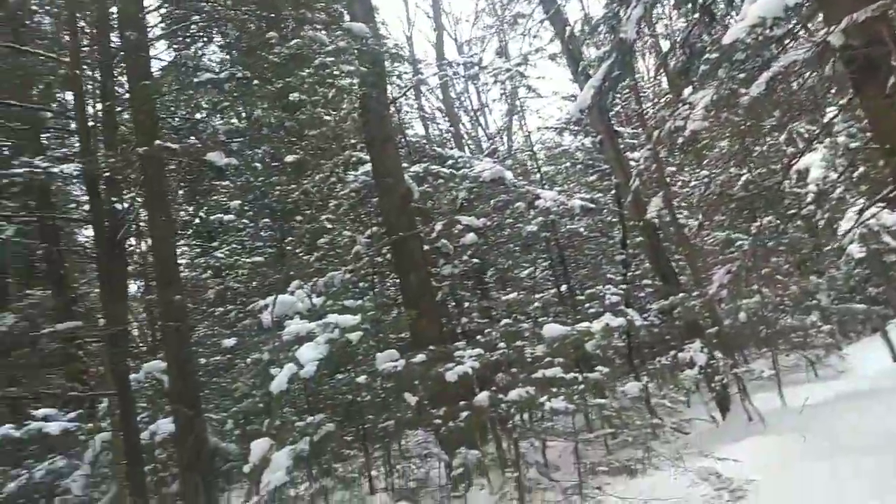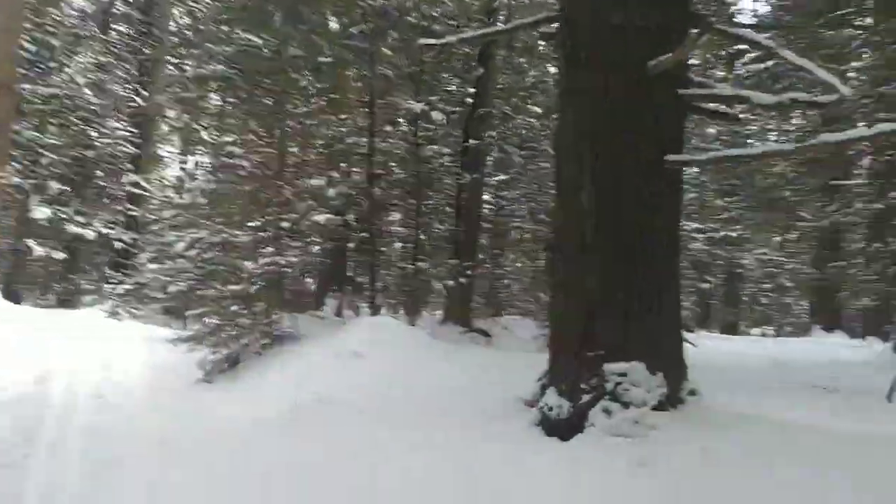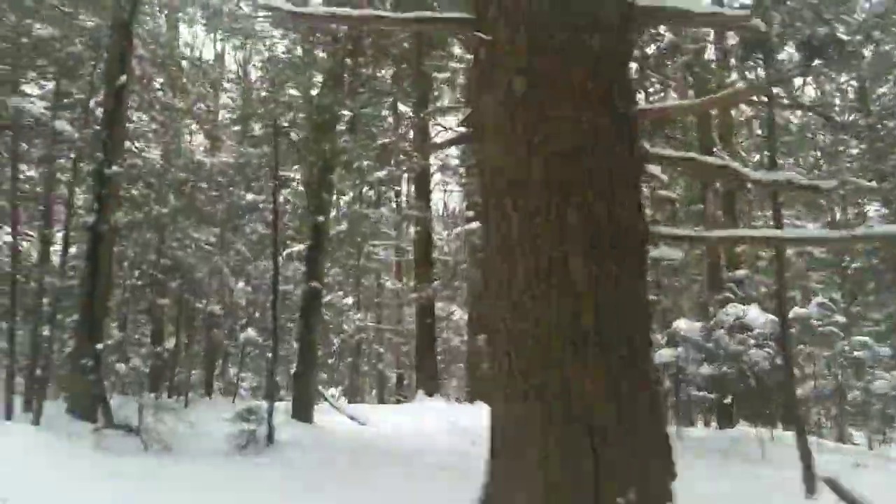Then you see an eagle fly by. I see eyes at night time. Plenty of wildlife out here. Beautiful forest. Look at that giant hemlock. Extraordinary.